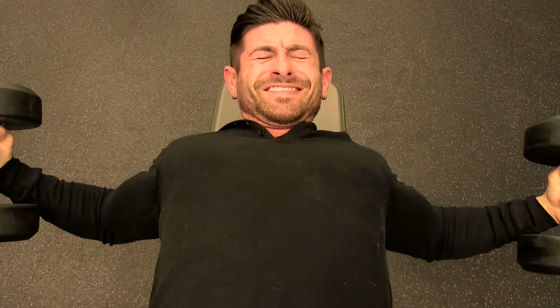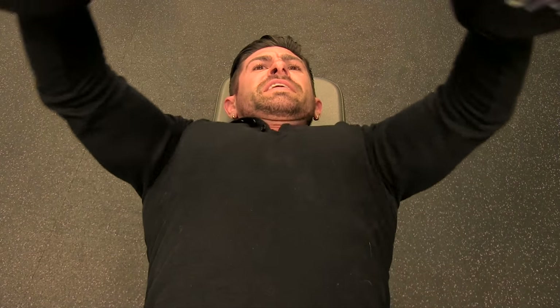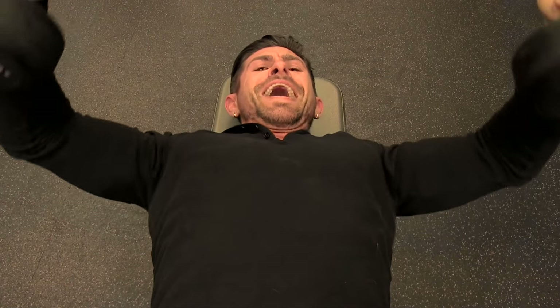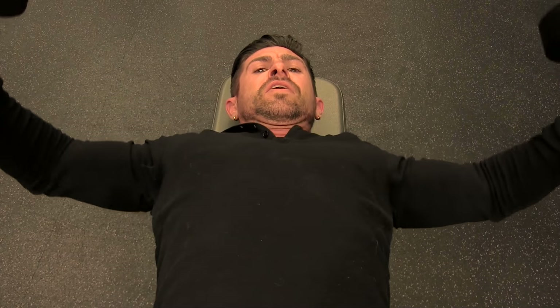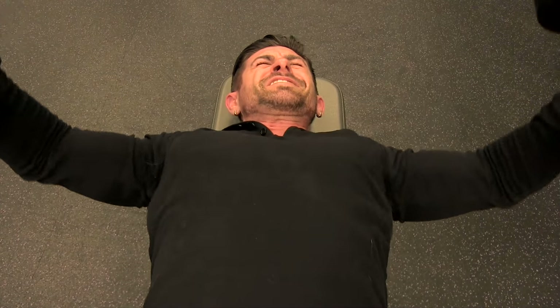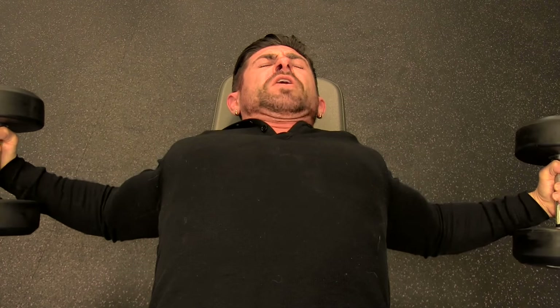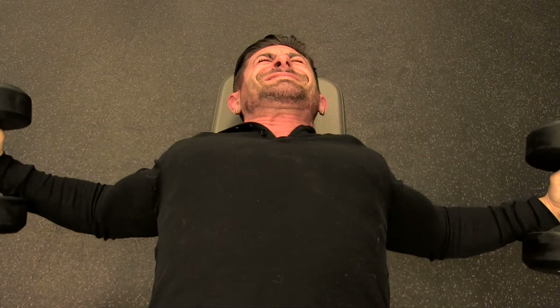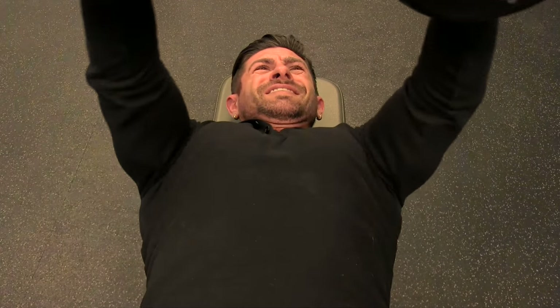The trick to an amazing dumbbell fly is the stretch. You want to make sure your elbows are staying back and not rotating down and in — if you do that, you're going to have shoulder issues. Get a great stretch, pause at the bottom, then come up nice and slow.